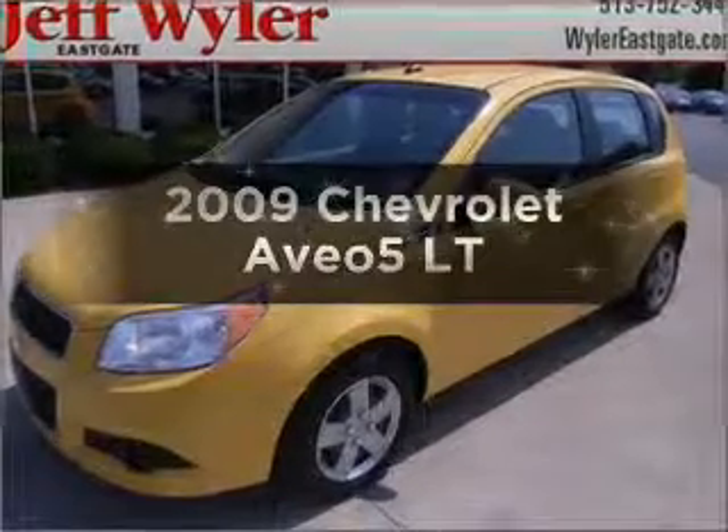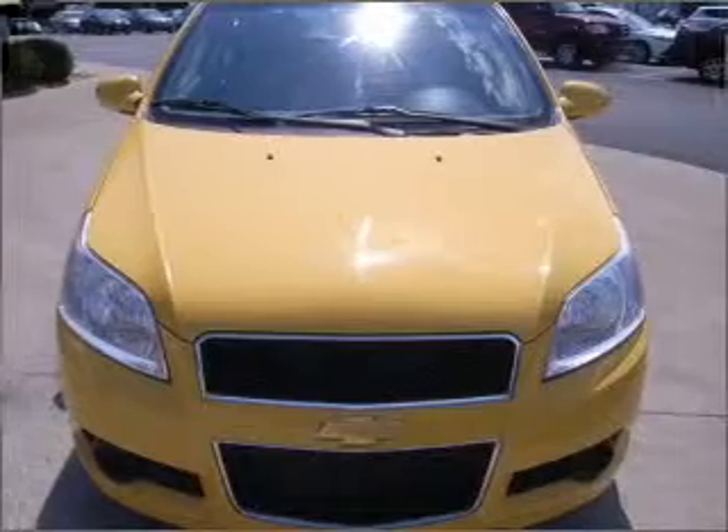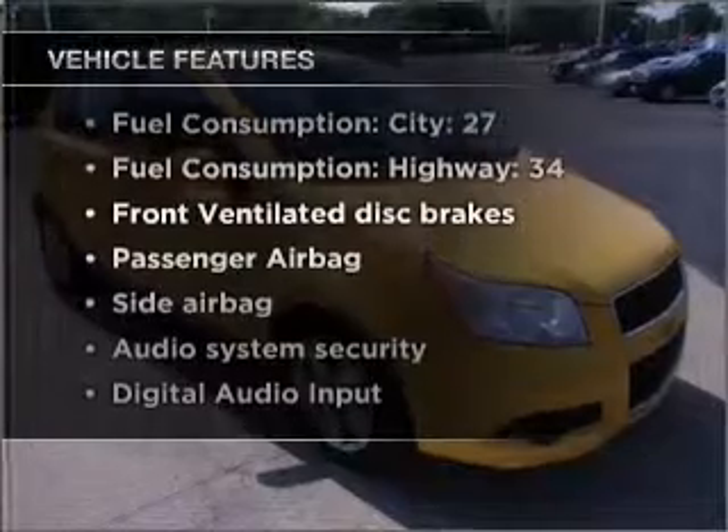Everything you need under one roof with this great vehicle. With an efficient four-cylinder engine connected to a smooth-shifting automatic transmission, enjoy these notable features that are included in this vehicle.